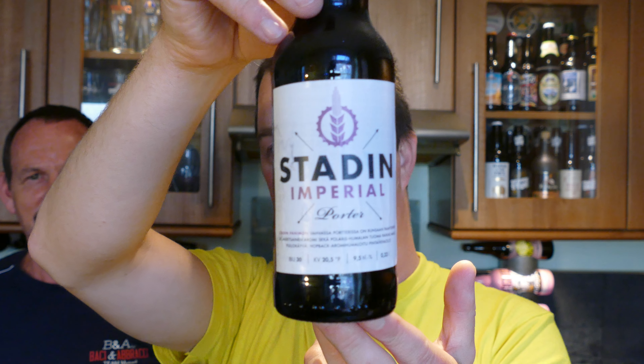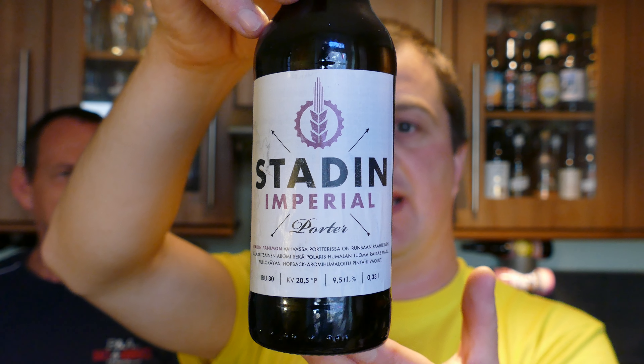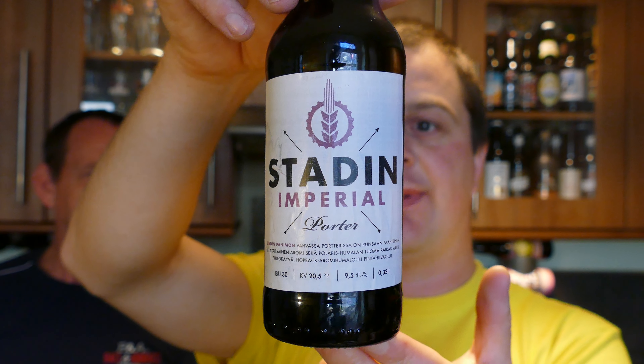This is a beer that was kindly brought to me in Cardiff by a gentleman from Finland by the name of Orkel. It's Stadden Imperial Porter and it's 9.5% ABV, 30 IBUs, and 20.5 — I think that's either got something to do with the malt or the colour of the beer, how dark it is. Let's get the beer out into a glass and see what we get. It's by Stadden Panemon.